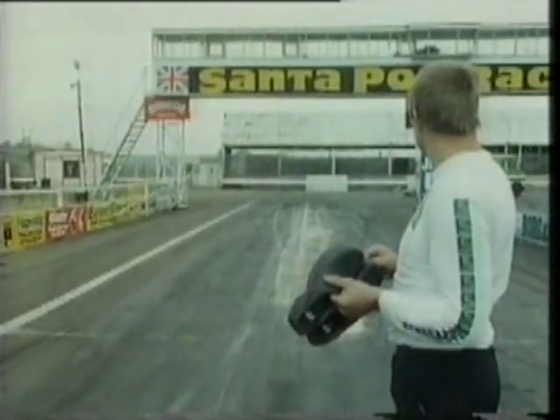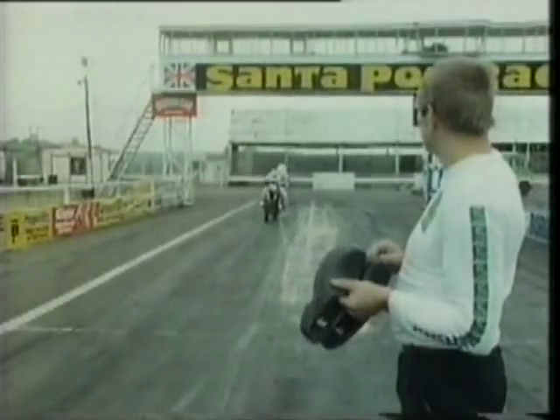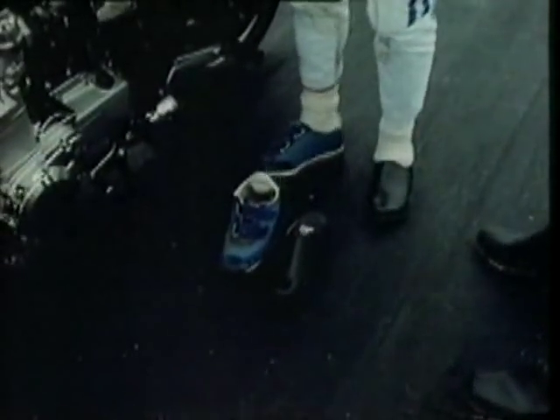A little bit of clog dancing. Close, by some. Close! I thought he was finished — not quite. He will be finished if he doesn't get this right, son. Oh, very funny.